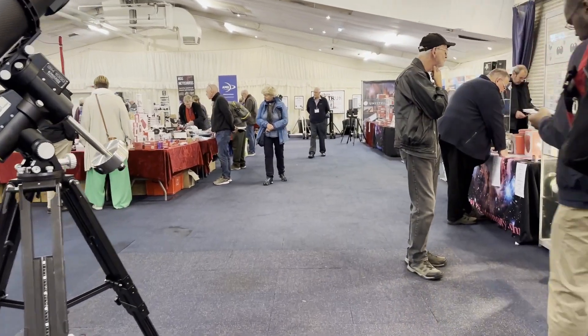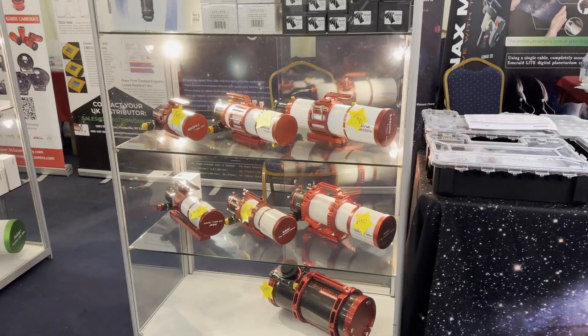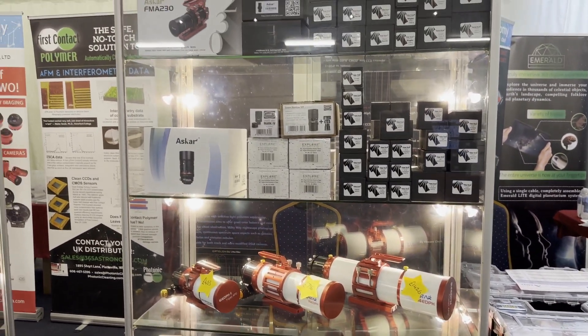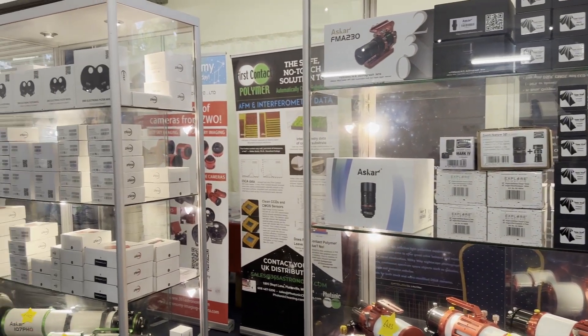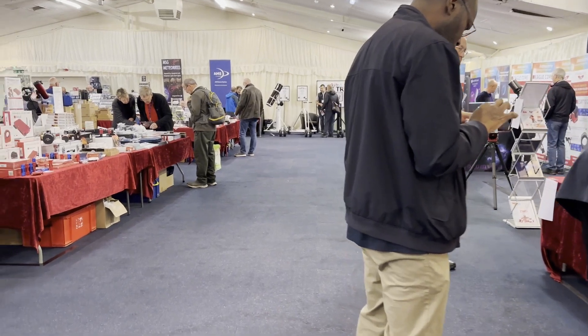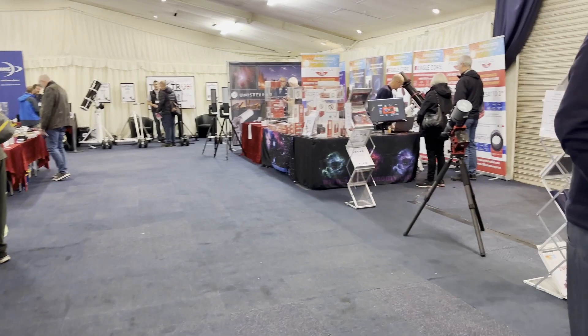You've got many different retailers here as well. I think First Light Optics are there, obviously Rother Valley Optics, you've got 365 Astronomy, and what is it — the Widescreen Centre I think they're called — they've got a fairly big stand here as well. So you're not going to be short of being able to try and get hold of something.